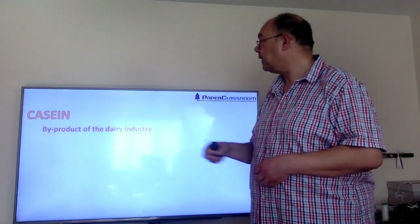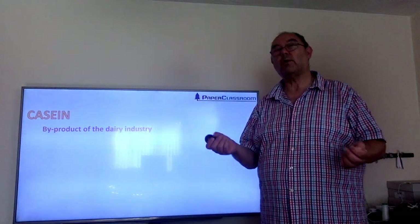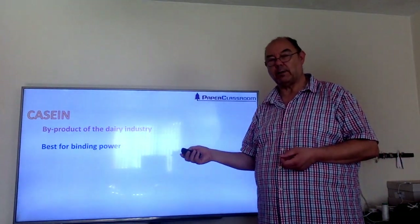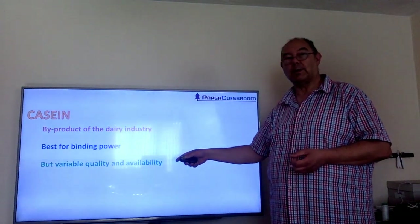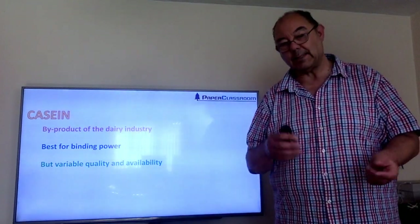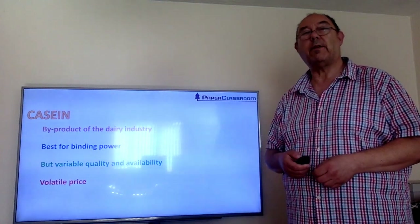Casein is an interesting product. It's a byproduct from the dairy industry where they take in whole milk and make other things from it, and casein is what's left over. Because it's a byproduct there's not always quality control with it. So although it's the absolute best for binding power — far, far superior to starch and better than latex — the problem is it's variable in quality and variable in availability. It depends what milk products they're making as to whether there's any casein rejected from that process, so the availability is very variable and therefore the price is very volatile.